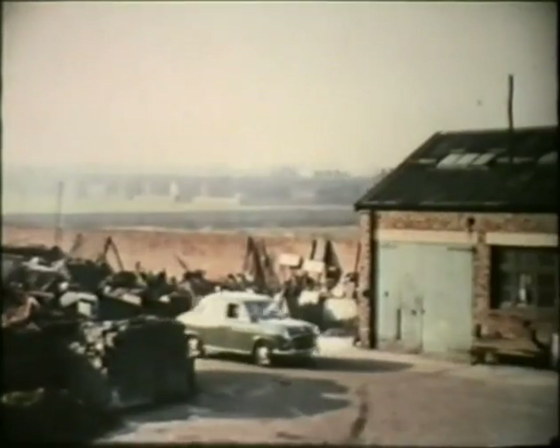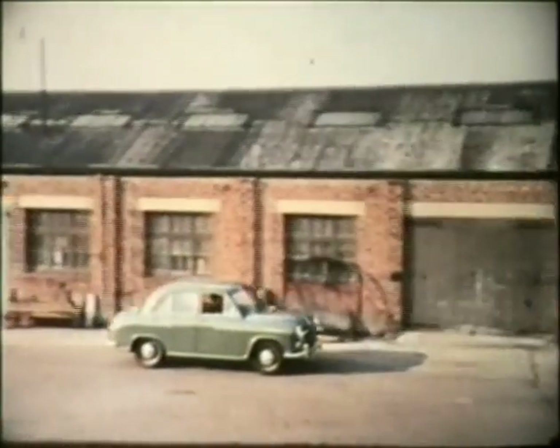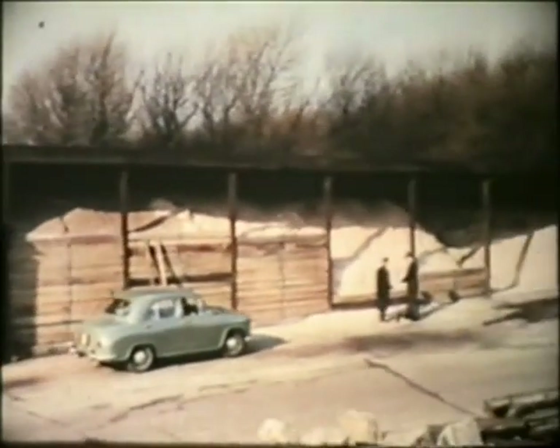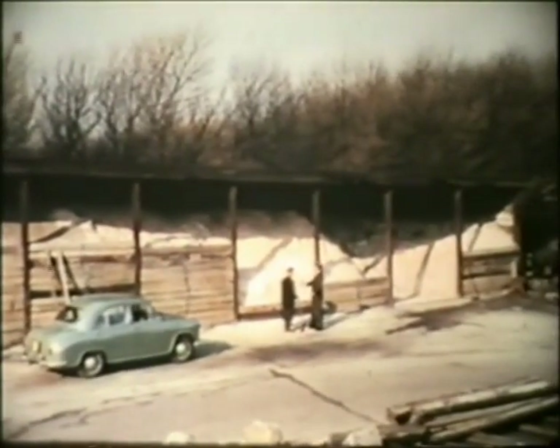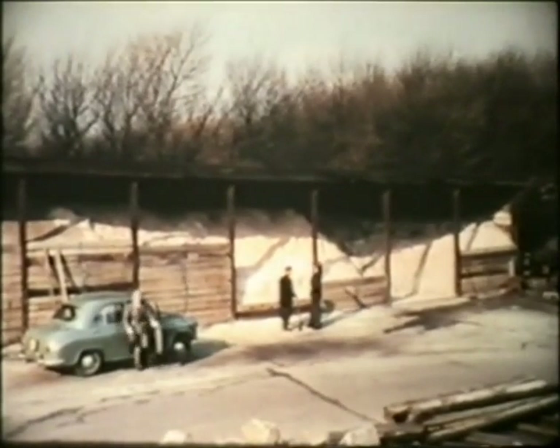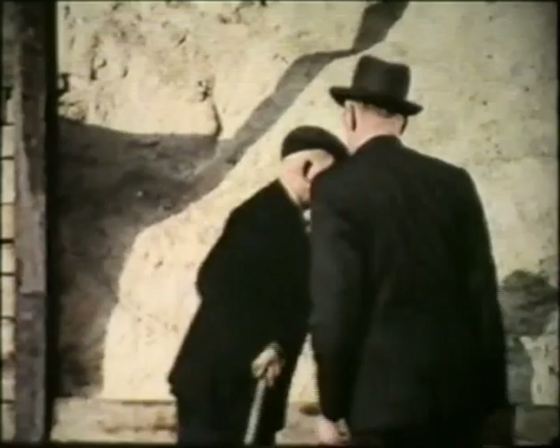Donaldson's first call is to a municipal authority, one of whose jobs it is to keep roads clear of ice and snow in the winter. Salt's very effective for this purpose, and the kind best suited for the job is ground rock salt. This is one of the depots of the Liverpool Corporation, where the salt is stored in bunkers holding several hundred tons. Donaldson's called to see an official of the city engineers and surveyors department.